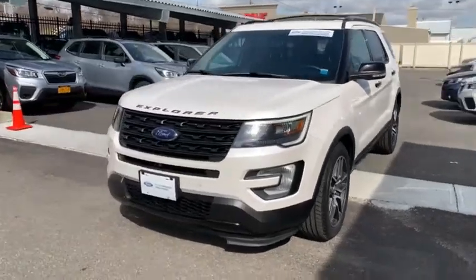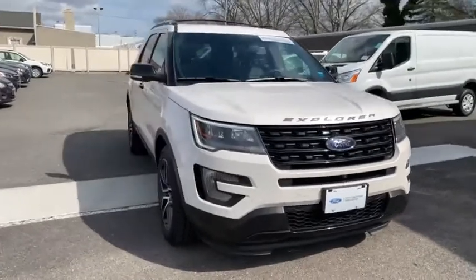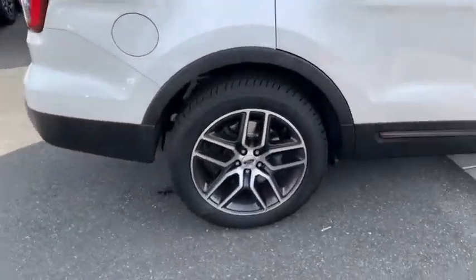We are pleased to show you the 2017 Ford Explorer. You've got a lot of capabilities to call on in a Ford Explorer. Don't underestimate your choices. This vehicle has less than 30,000 miles.